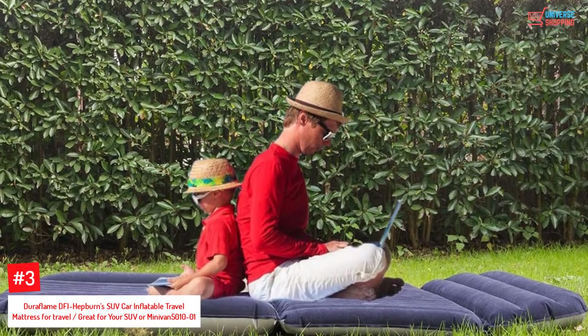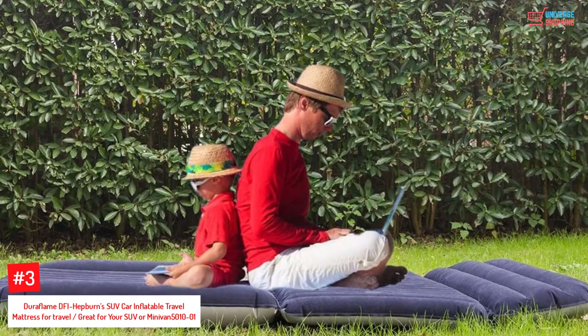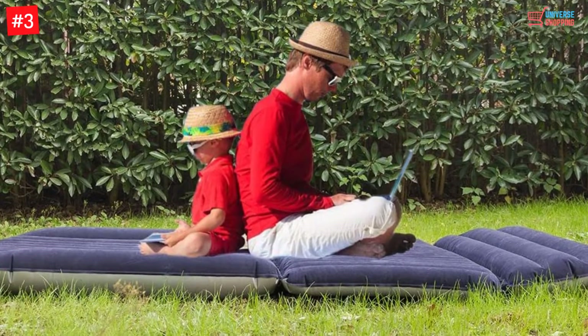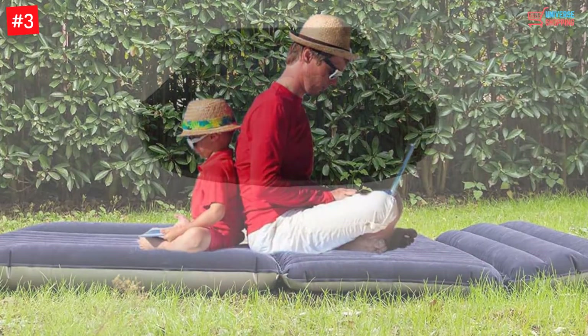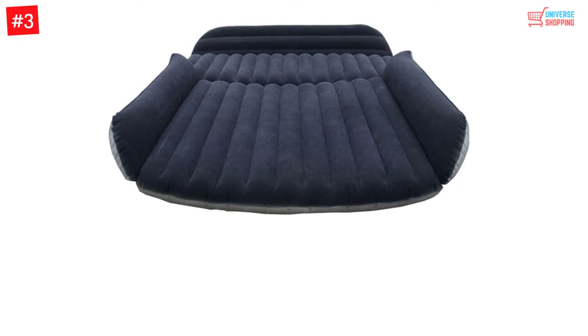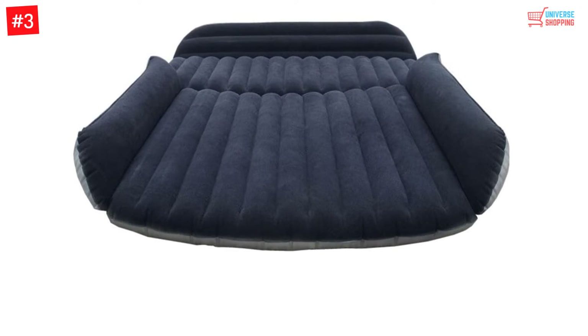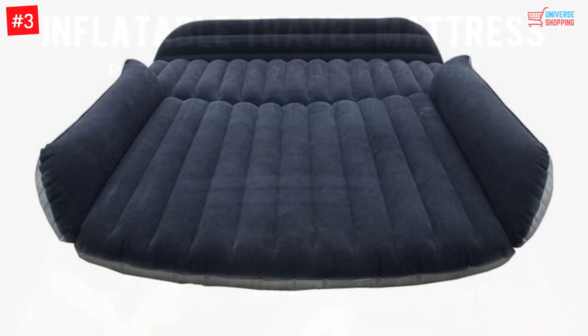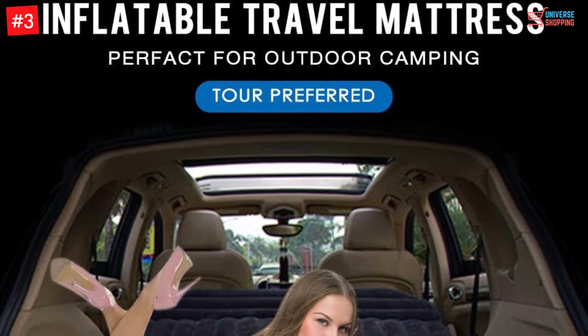Number 3: HEPBURN'S SUV Car Inflatable Travel Mattress, great for your SUV or minivan. This airbag mattress allows outdoor fans to transform the car back seat into a comfortable lodging bed. It has a friendly material that is non-toxic, breathable, and gentle on your skin, so all individuals can sleep comfortably and smoothly.